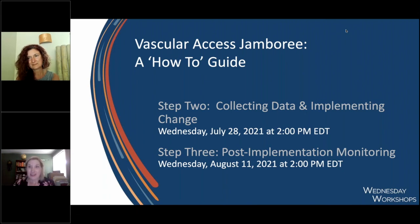Thank you so much, Shelley. I appreciate the information-packed 20-minute presentation. This does conclude the formal presentation portion. On behalf of all of us at EliQuest Healthcare, we really appreciate your attending our first Wednesday Workshop. Please join us again in two weeks for the next in the series, Collecting Data and Implementing Change, on July 28th at 2 p.m. Eastern. Two weeks following that, we'll reconnect on Wednesday, August 11th for post-implementation monitoring. Thank you all for your time, and we hope to see you again in two weeks.